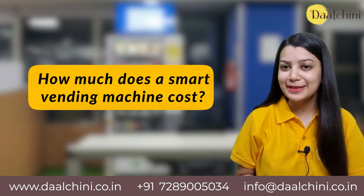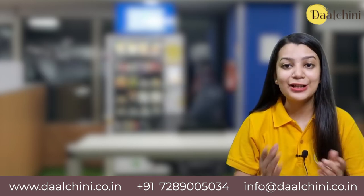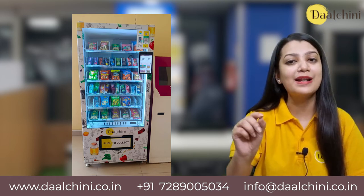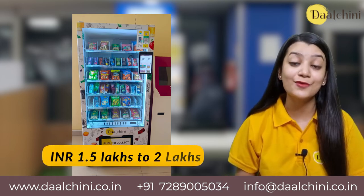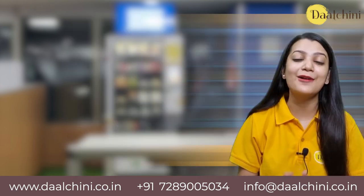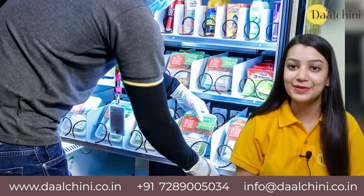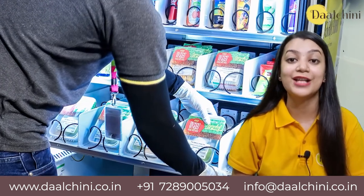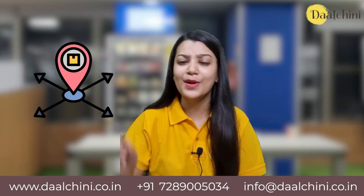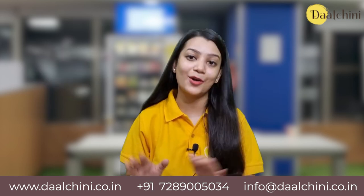How much does a smart vending machine cost? Dalgini provides you with a smart, fully functional vending machine with all the required technology and support for a small initial investment of INR 1.5 lakhs to 2 lakhs. We also help you figure out the best placement location, refilling schedule, maintenance, and logistics of the entire operation. Dalgini also helps you expand your business once you have found your footing and optimize the entire operation.